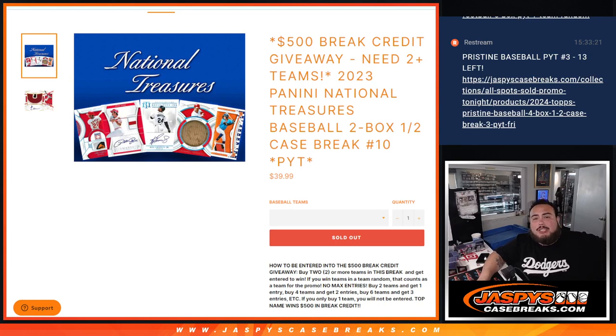What is up everybody? Jason here with Jaspies. We just sold out 2023 Panini National Treasures Baseball. This is a two-box half-case break, picking number 10, which is the second half of the case. And again, if you buy two or more teams, you have a chance to win $500 in break credit guys.